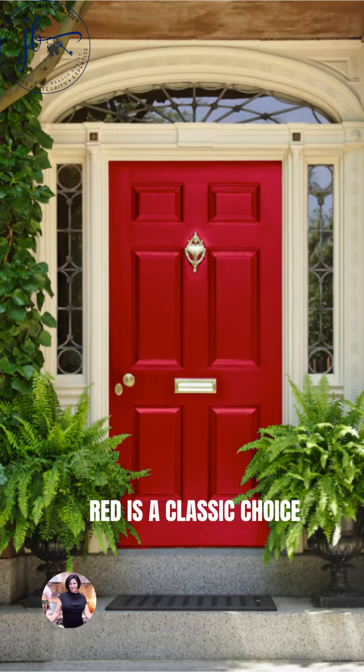Red is a classic and popular door choice. It works well with many different house colors. A red door can draw the eye toward the entryway, creating a monumental impact.